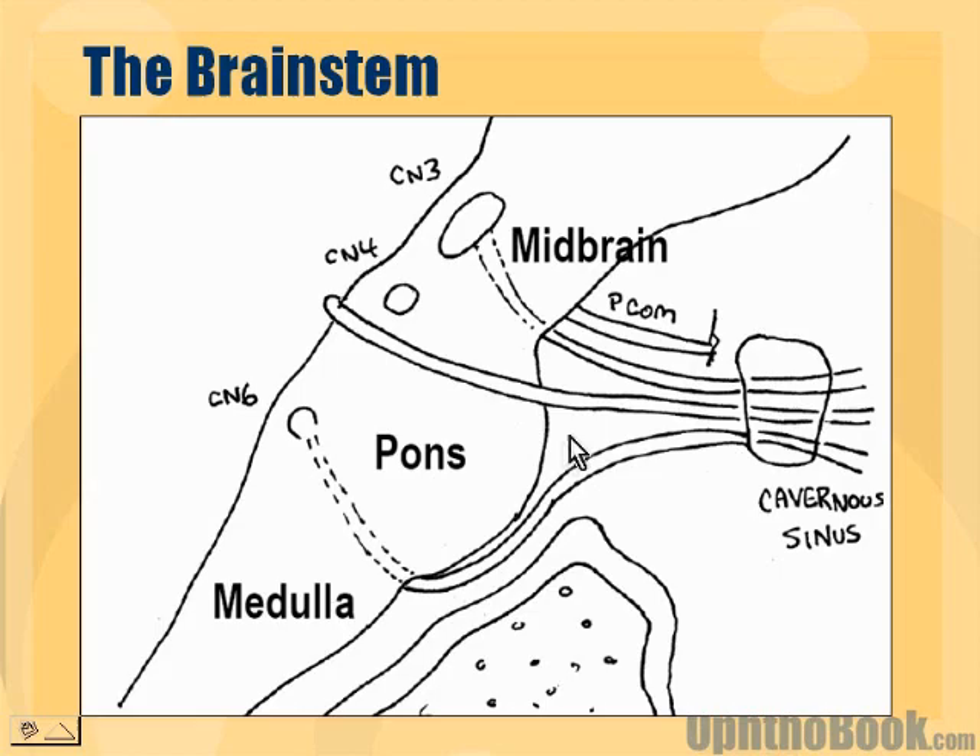One theory is that something about this turn — cranial nerve 6 has to go way up and then turn suddenly, an almost 90-degree angle. Maybe there's something about this turn that is very susceptible to pressure. Maybe pressure pushes the brain around. But something about this turn is one theory why high pressure seems to hit cranial nerve 6.